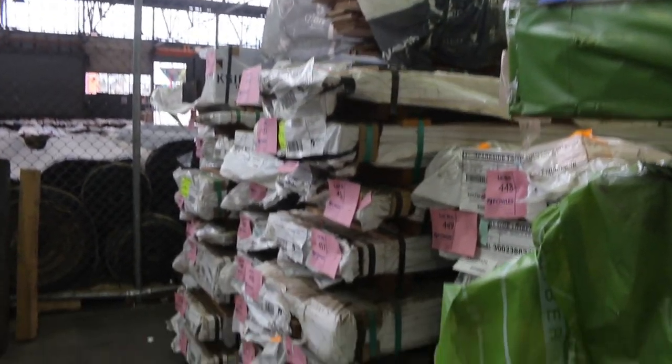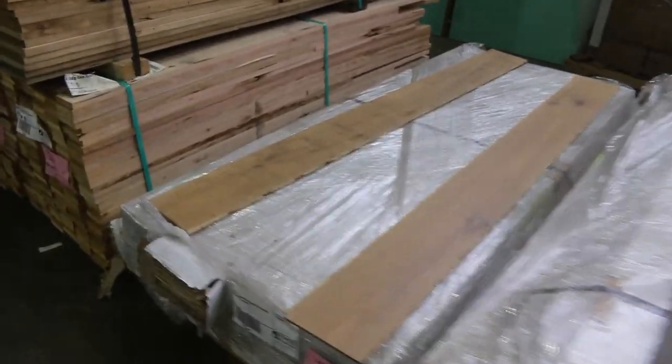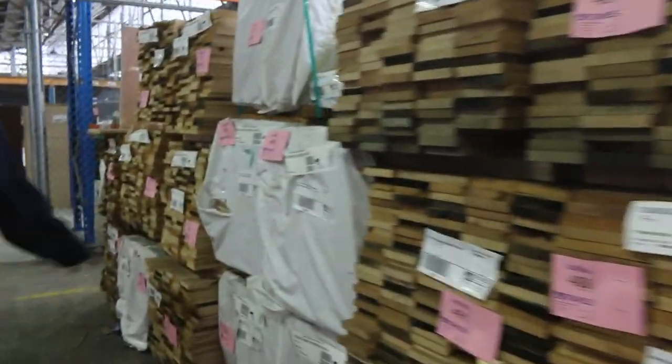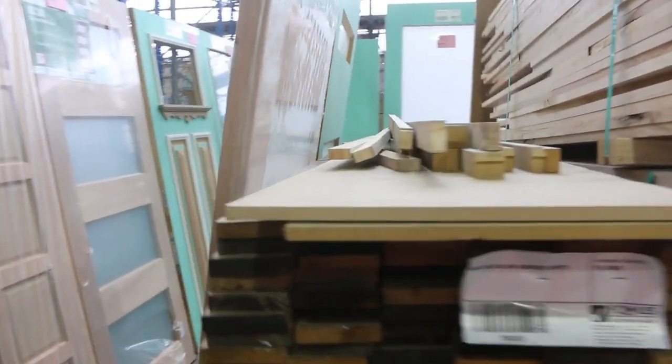More select grade pine, more laminated spotted gum beams and posts. Making our way down, more engineered flooring, Tassie Oak shorts in 110x19, a pack of 160x19, some more weatherboard shorts, and particle board packs. As we make our way along you can see some of the individual doors we've got this week.